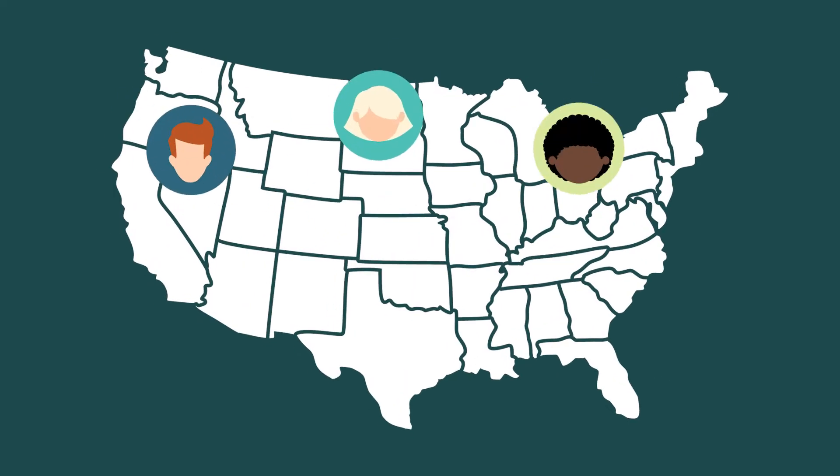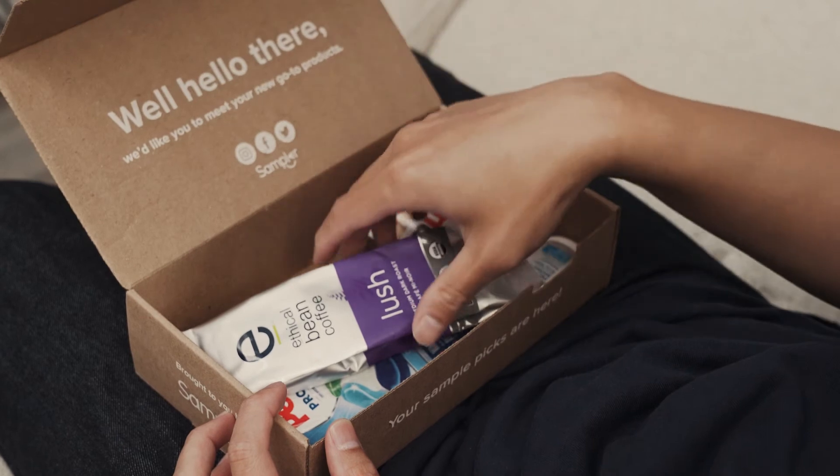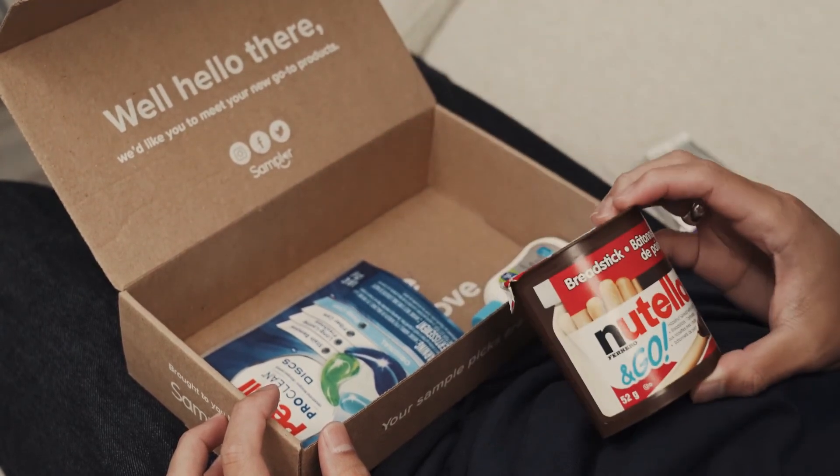You can even run a national-scale program with our mass-reach option. We deliver your samples directly to the consumer's doorstep, so you can catch their undivided attention and let them physically interact with your products in the comfort of their own home.